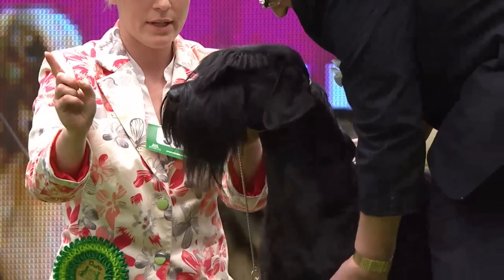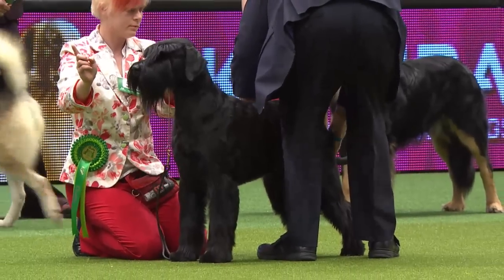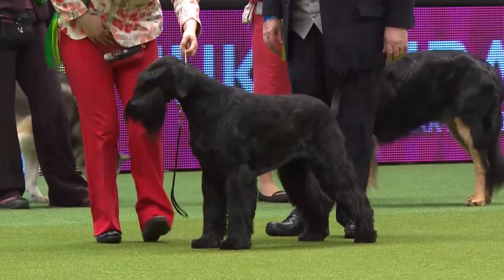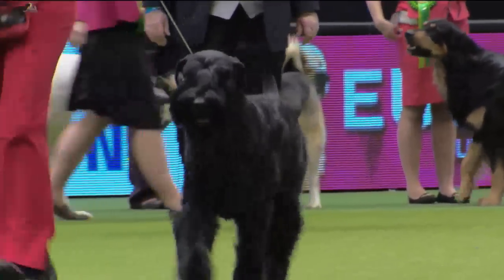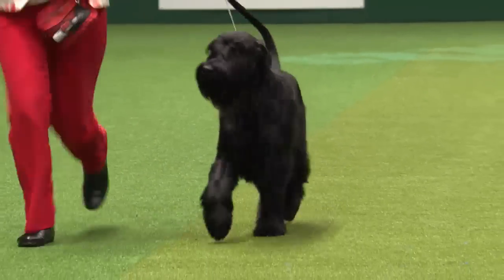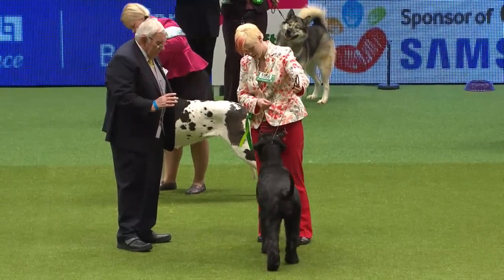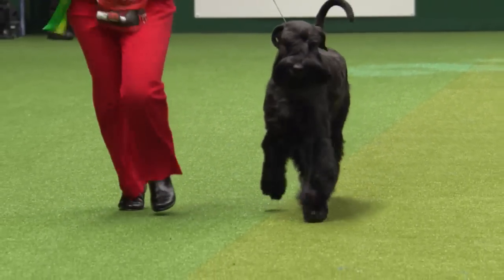The Giant Schnauzer — this is Lexi, a four-year-old bitch. Very imposing dogs; there are 56 judged here today. Large and square in outline, combining strength and agility — a breed known from the 15th century when farmers in the Munich area used them as droving dogs, until large cattle droving stopped with the arrival of the railways. They've become very popular in the police and armed forces as tracking dogs: strong, substantial. Black is the most popular colour in Giant Schnauzers, though they also come in pepper and salt. Those whiskers and prominent eyebrows give a very keen expression.